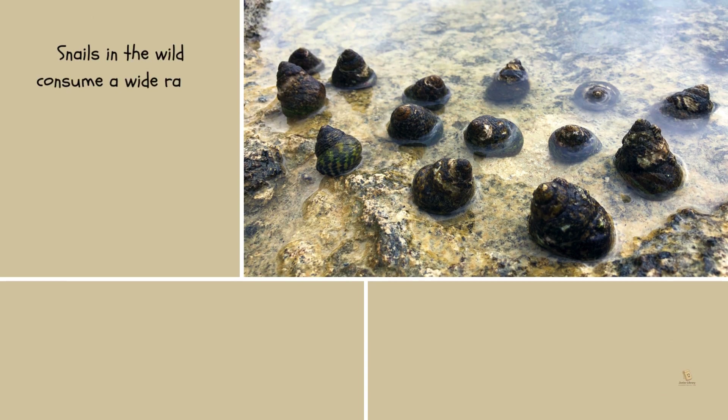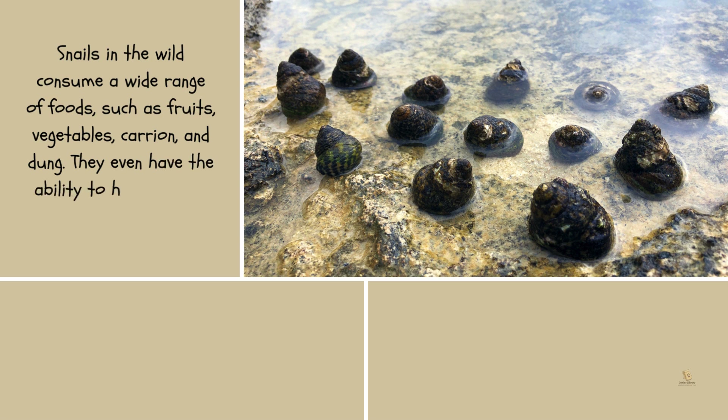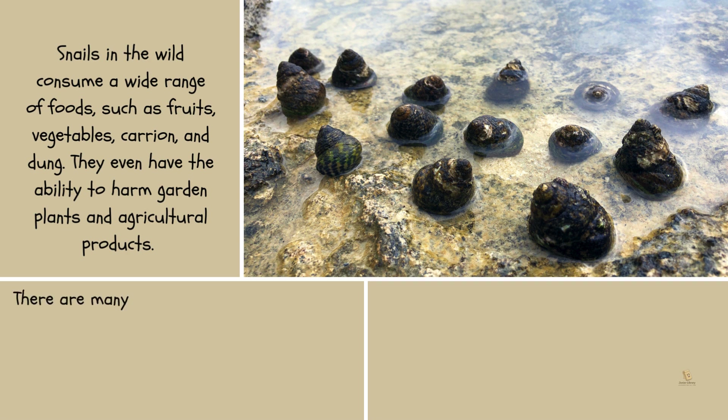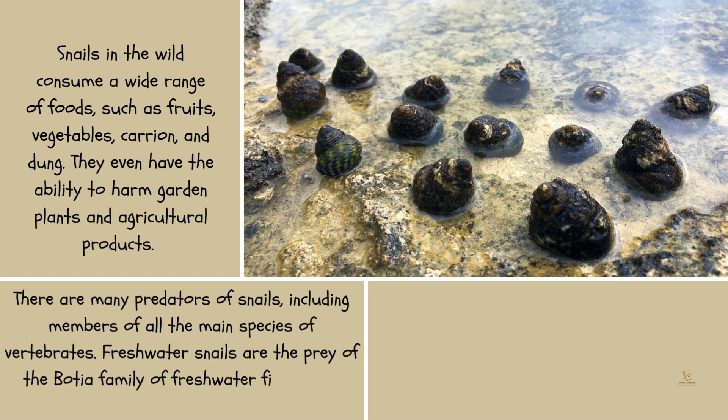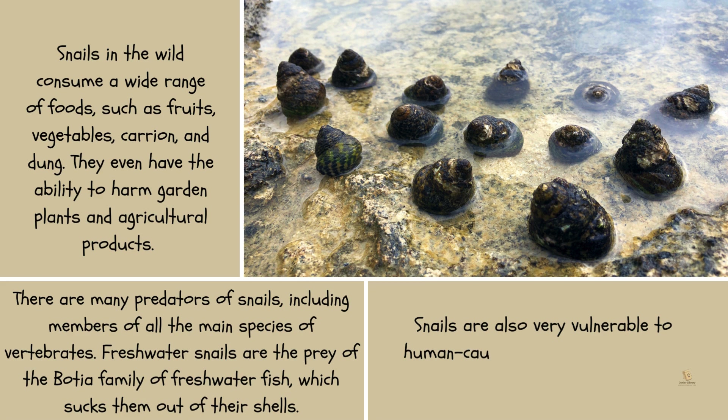Snails in the wild consume a wide range of foods, such as fruits, vegetables, carrion, and dung. They even have the ability to harm garden plants and agricultural products. There are many predators of snails, including members of all the main groups of vertebrates. Freshwater snails are the prey of the Bosca family of freshwater fish, which sucks them out of their shells. Snails are also very vulnerable to human-caused pollution and habitat degradation.